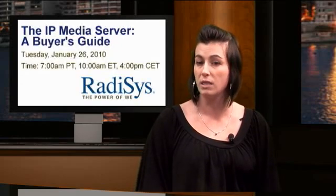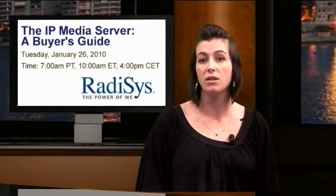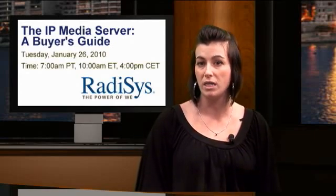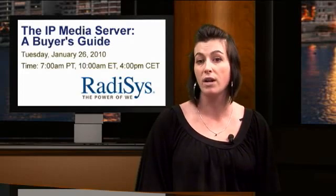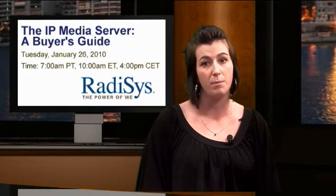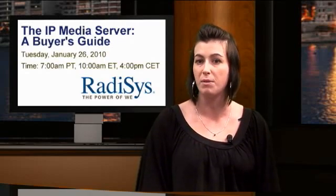However, not all servers are the same, says the Senior Manager of Product Marketing at RateAssist, a provider of advanced solutions for the communications networking and commercial systems markets. On January 26th, RateAssist will address the topic of choosing the appropriate server technology in a TMCNet-hosted webinar titled The IP Media Server: A Buyer's Guide. The webinar will include evaluation criteria for selecting an IP media server product for your next application, benefits for both IP communication application developers and service providers, and the top 10 questions to ask when selecting an IP media service vendor.